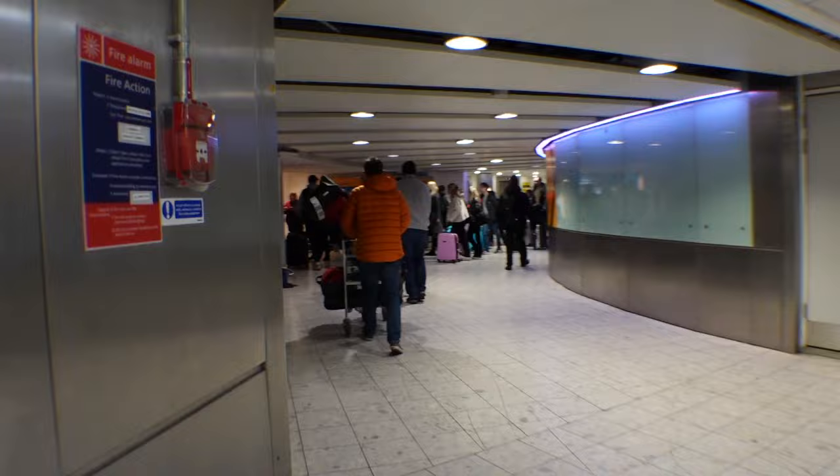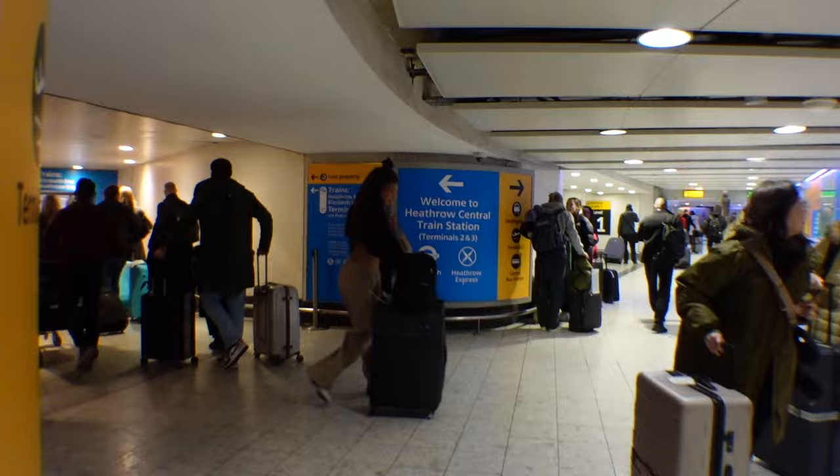Continue following the signs to the underground and trains, and then right here the path is going to split. I'm going to show both options, but first we're going to do the Heathrow Express and the Elizabeth line — so if you're doing that, take a left here.